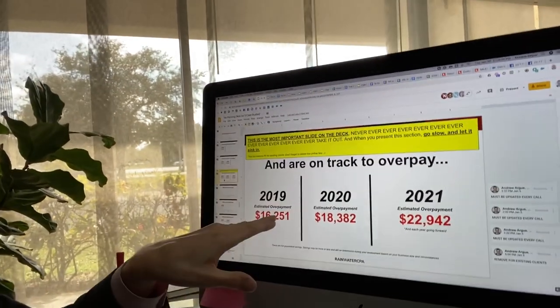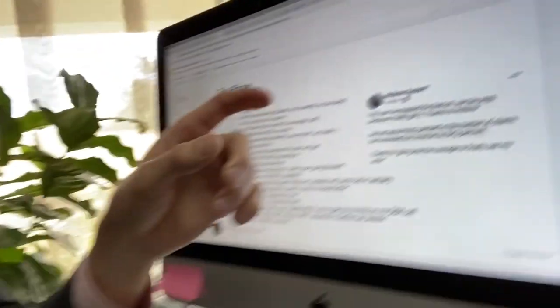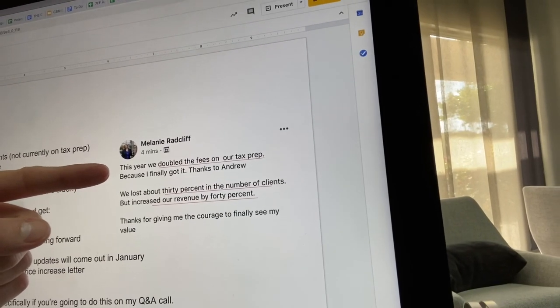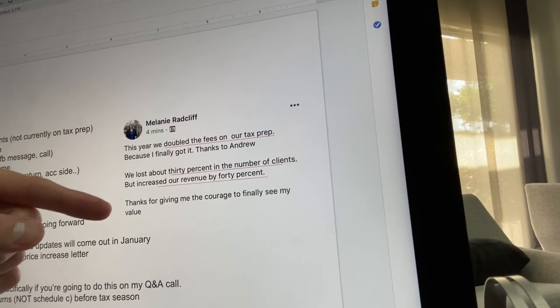Then for business returns, do the tax plans — do the math. If you get one tax plan for $5,500... I've shown this before. You go through, you tell them about case studies, other people you've helped with tax planning. Here's a key slide — and I say never delete this slide, always show this to the client: what's the estimated amount they overpaid last year, what's the estimated amount you could save them this year, the estimated amount they can save in 2021 based on projections, and if they decide not to work with you, how much they would overpay. This is a whole 150-slide deck. Here's one of my clients last year — she doubled her fees on tax prep. Lost about 30% in number of clients, increased revenue by 40%. Thanks for giving me the courage to finally see my value.